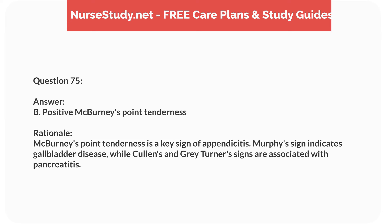Question sixty-eight. A 2-year-old child with a history of otitis media presents with ear pain and drainage. What complication should the nurse monitor for? Answer: A. Mastoiditis. Rationale: Mastoiditis is a potential complication of otitis media. Sinusitis, tonsillitis, and conjunctivitis are not direct complications.